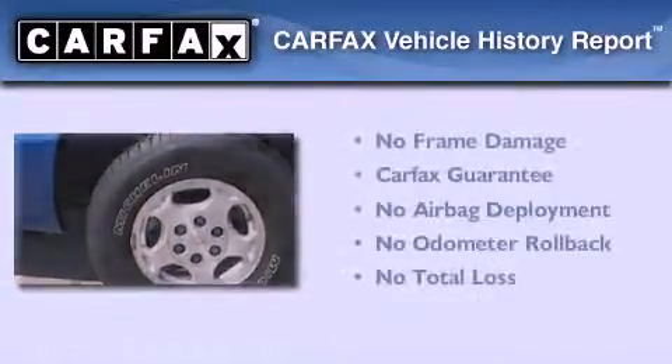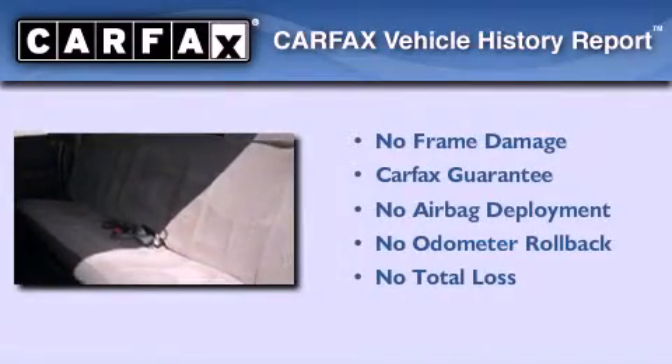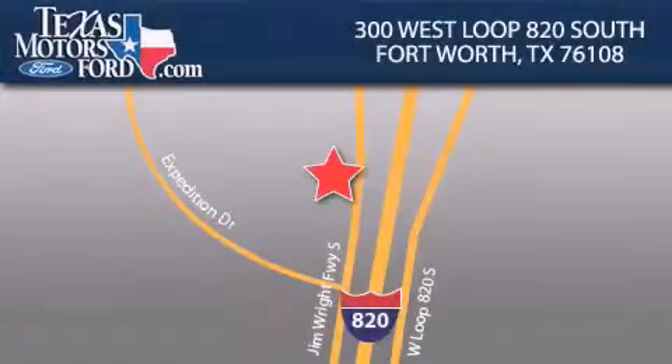Not to mention that this Chevrolet qualifies for the Carfax buyback guarantee. Please call today to reserve this vehicle for a test drive. Texas Motors Ford is located at 300 West Loop 820 South in Fort Worth. Our goal is to exceed all of your expectations to ensure that you'll return for future visits.